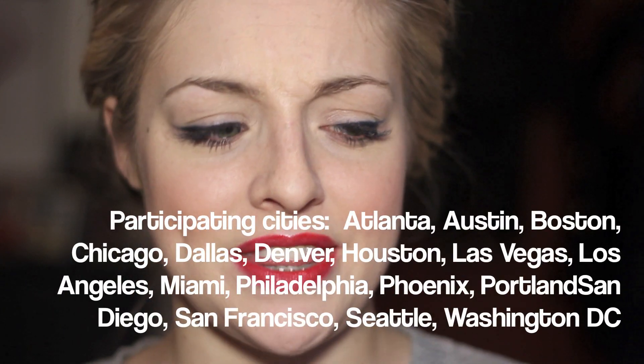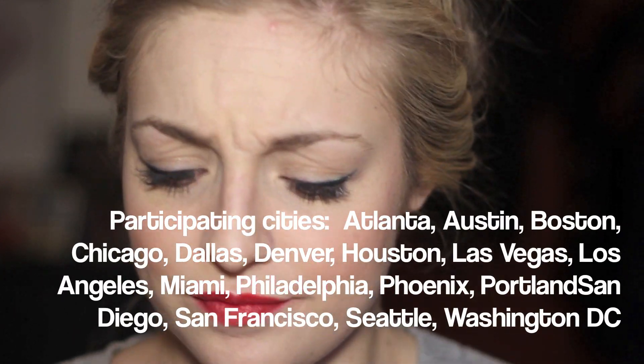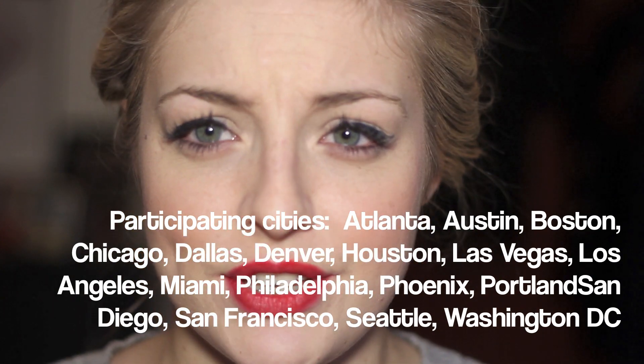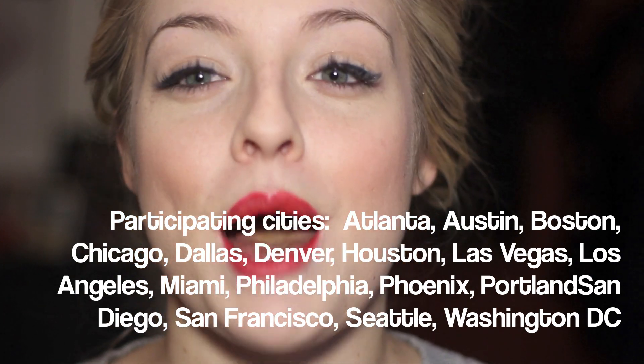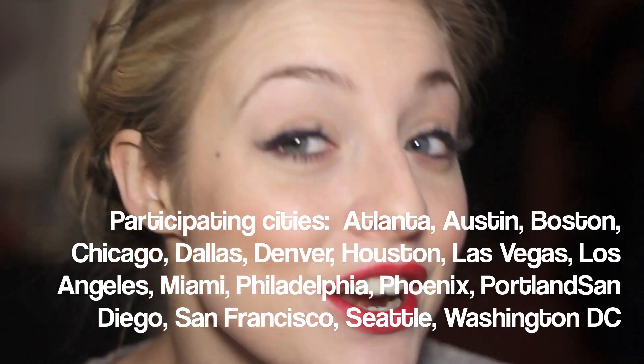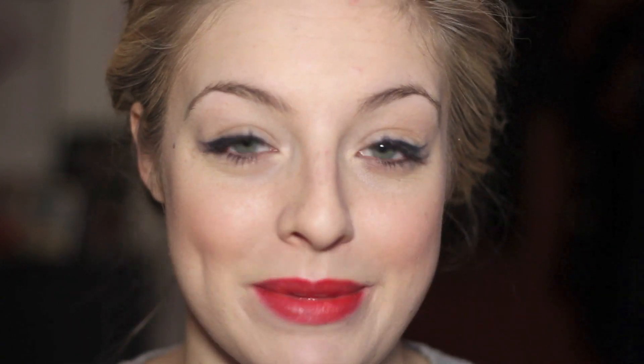If you guys have never heard of the site Lifebooker, it's amazing. I think it's in most of the big cities — LA, New York, I think Chicago, San Francisco, and a couple other cities. It's basically Groupon, but only for beauty. So you can get your hair done and all kinds of different styling appointments at an awesome rate. When I was on there, I saw a great deal on eyelash extensions in New York.